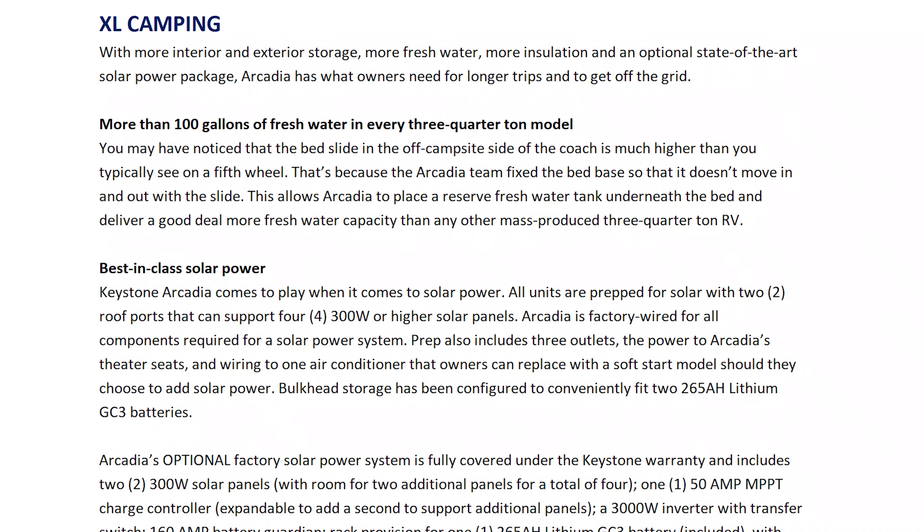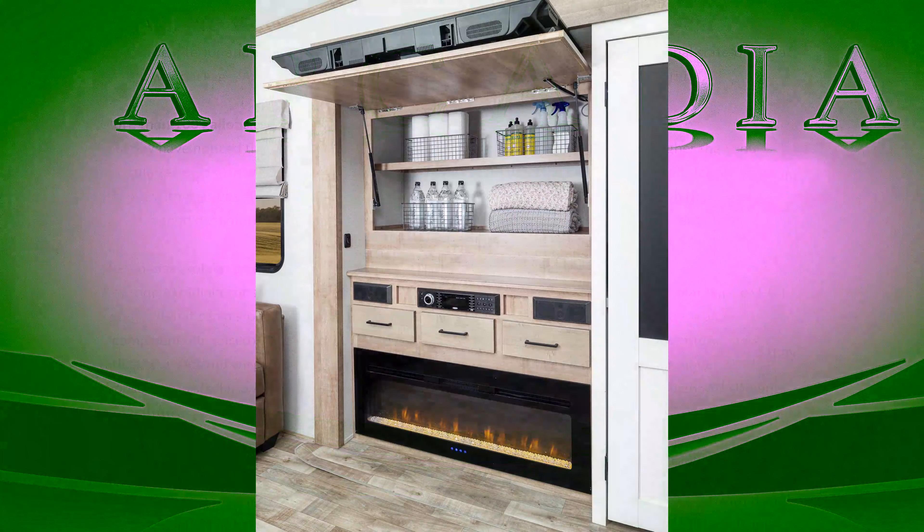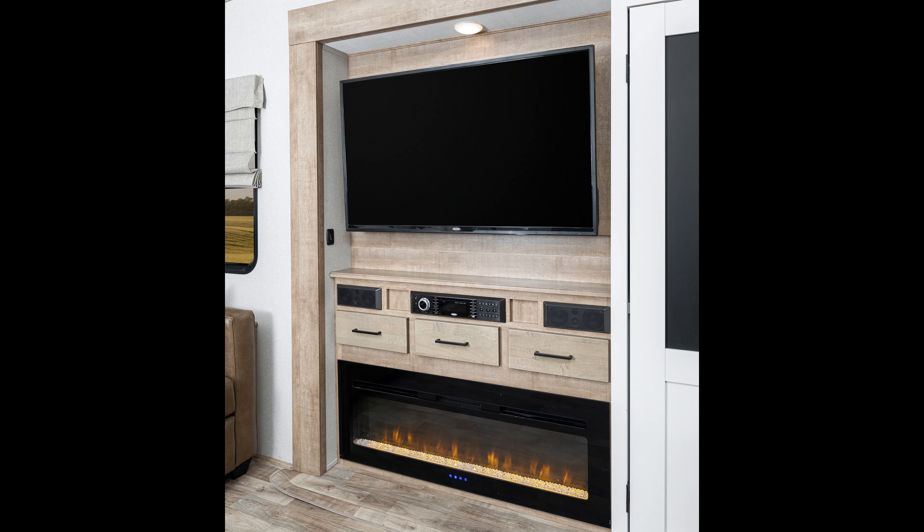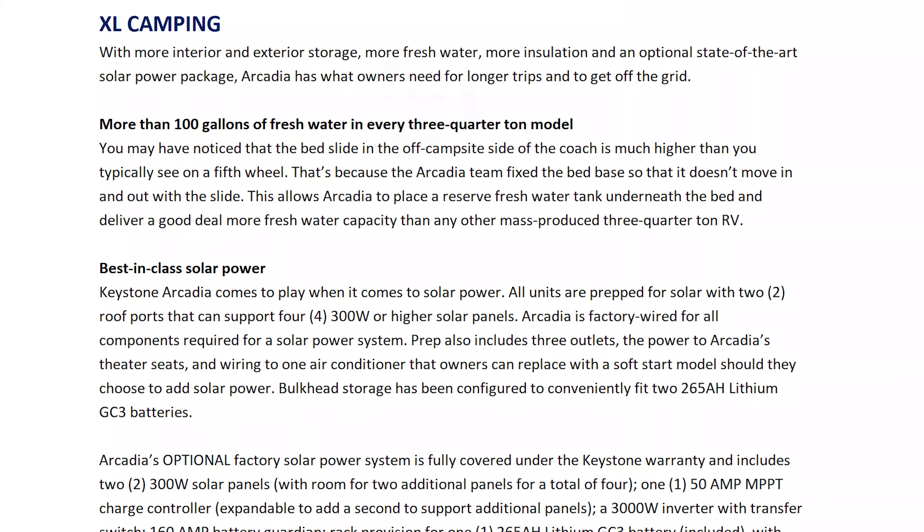Every three-quarter-ton model comes with more than 100 gallons of fresh water on board. Keystone Arcadia comes to play with best-in-class solar power. All units are prepped for solar with two roof ports that can support four 300-watt or higher solar panels. Arcadia is factory wired for all components required for a solar system, including three outlets, power to the theater seats, and wiring to one air conditioner that owners can replace with a soft-start model for solar power.